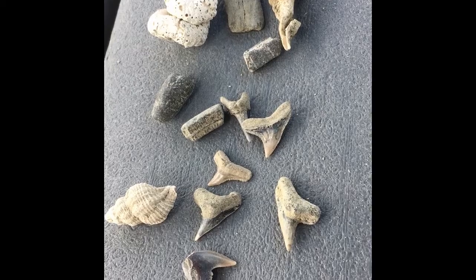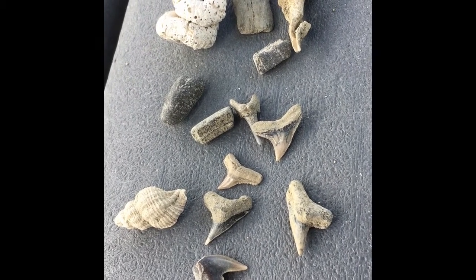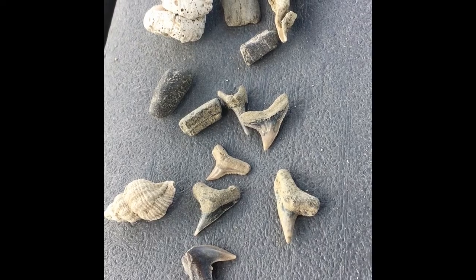Anyway, this is just example stuff. Later on when we get done we'll definitely do a wrap-up and show you all the hundreds of thousands of shark teeth we found.